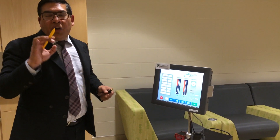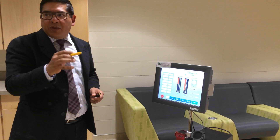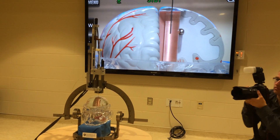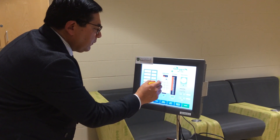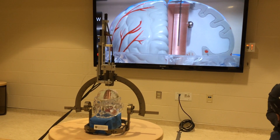Now the only thing I have to do is ask the computer to start the whole sequence to be able to transplant those cells into the brain. You can see the needle entering the brain. All the parameters are actually being recorded in real time in the computer, so we know exactly what's happening.